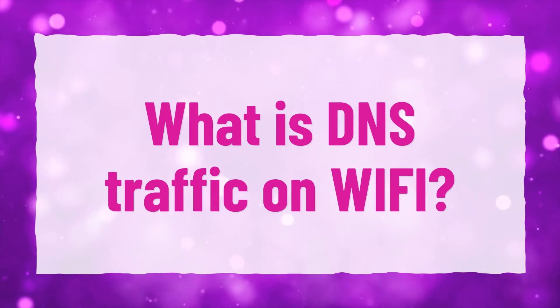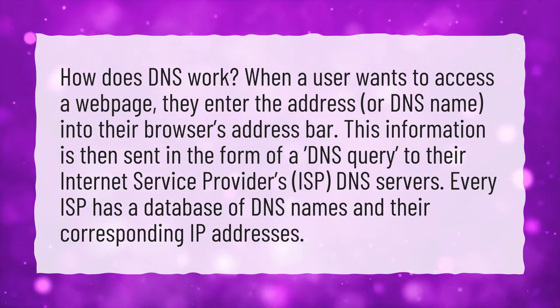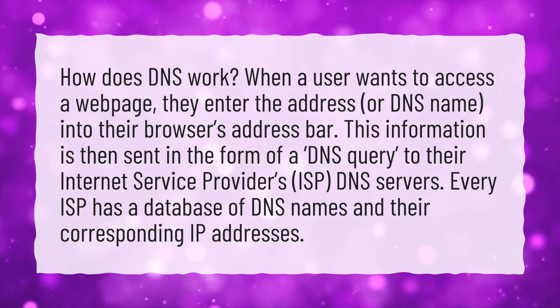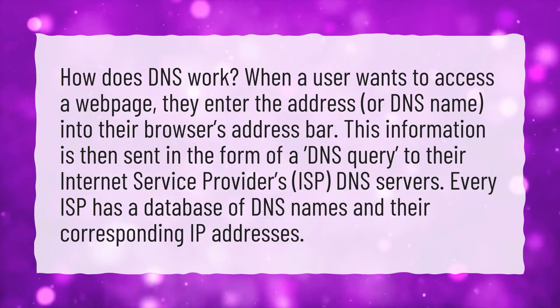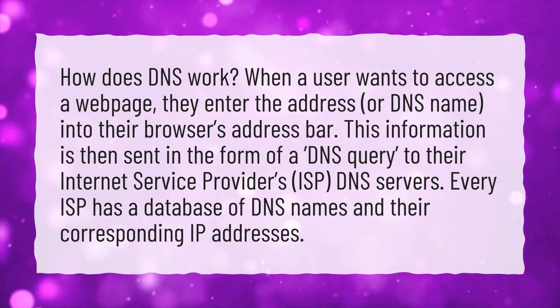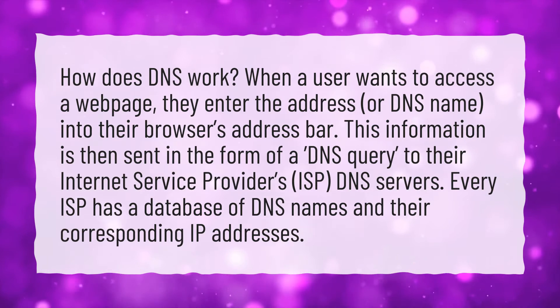What is DNS traffic on Wi-Fi? How does DNS work? When a user wants to access a web page, they enter the address, or DNS name, into their browser's address bar. This information is then sent in the form of a DNS query to their Internet Service Provider's DNS servers. Every ISP has a database of DNS names and their corresponding IP addresses.